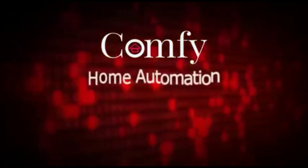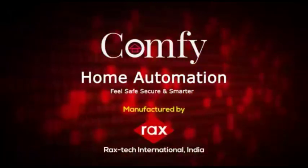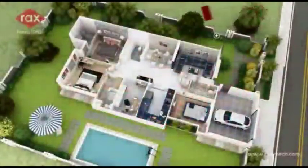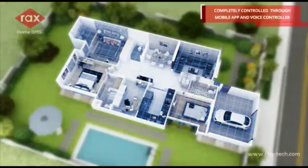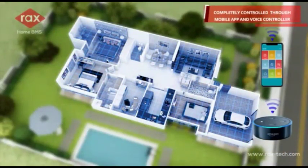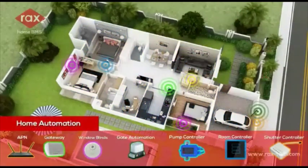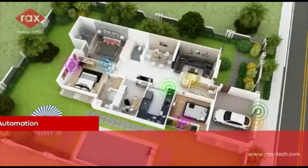Comfy home automation, completely controlled through mobile app and voice controller. Home automation shows location where these sensors are installed at home.